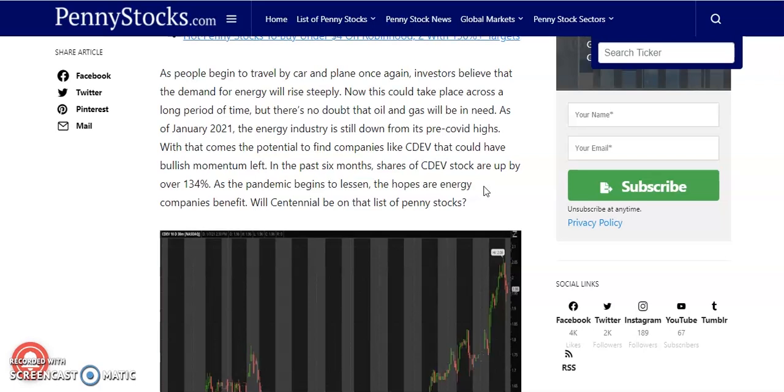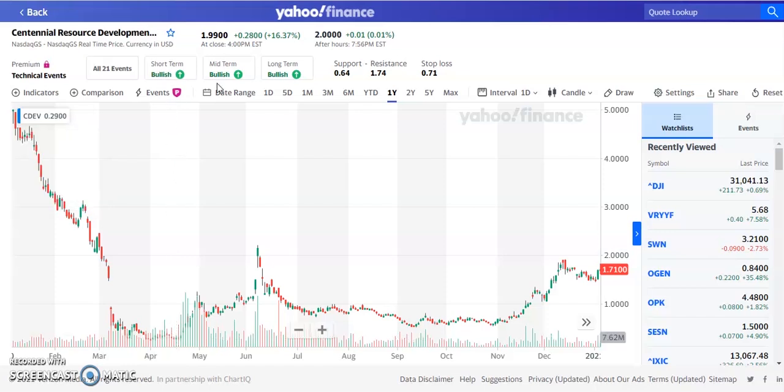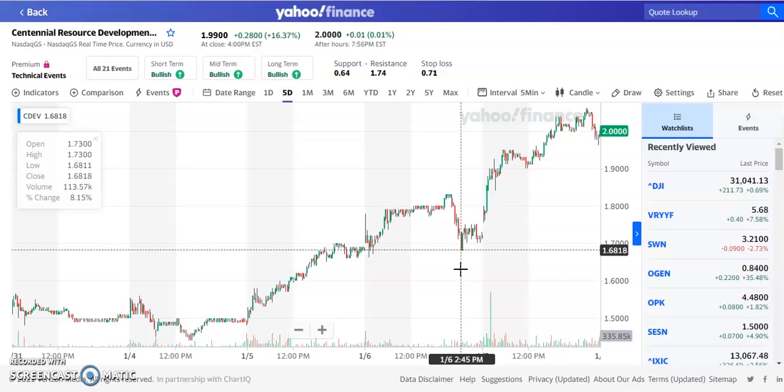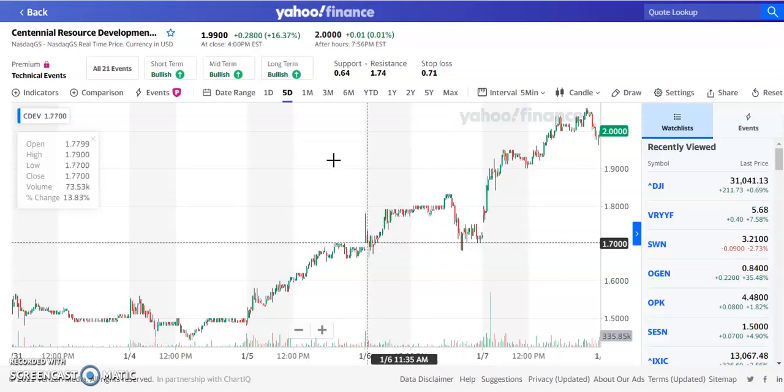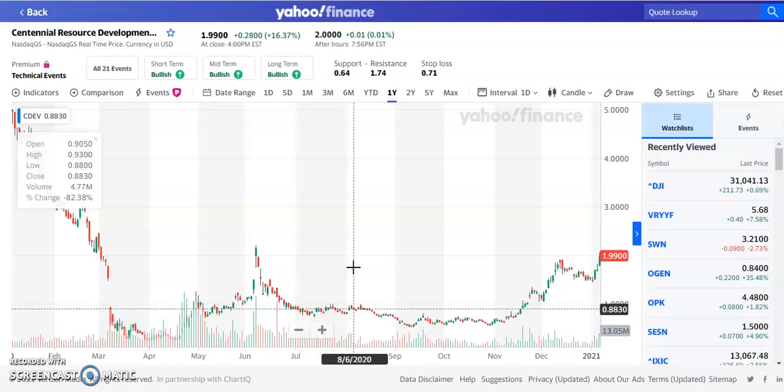If we take a look at Centennial, this stock was trading at around 28 cents and now it's at $1.70, so that's roughly a 4x to 5x gain over the past year. Analysts rate this stock as very bullish short term, mid term, and long term. Today it was trading up about 16% at $1.99. We called this stock on the 5th when it was around $1.70, so it's gone up over 20% since we mentioned it on Wednesday.